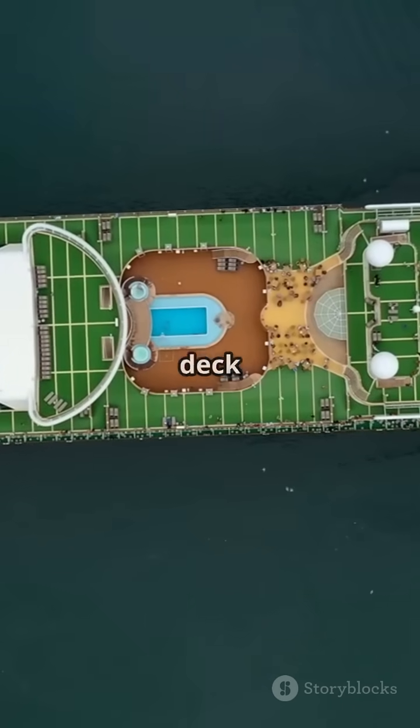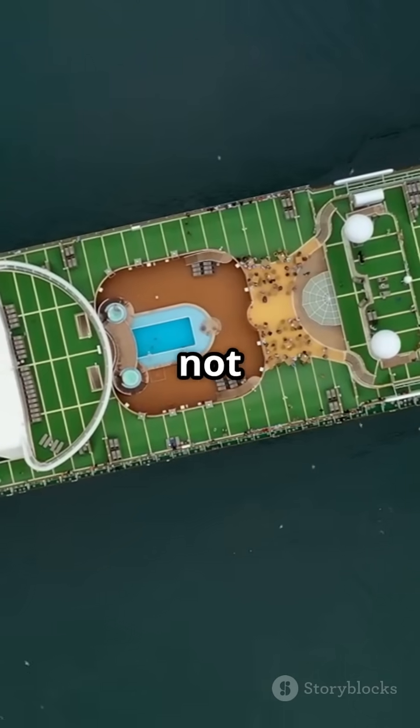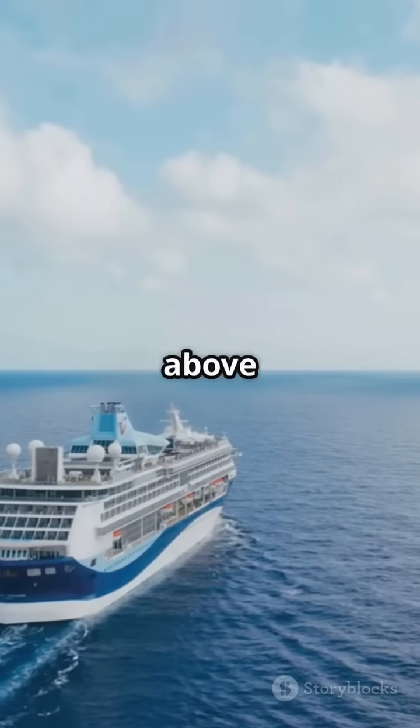So the next time you're on deck looking out over the ocean, remember — it's not magic. It's physics keeping you above water.